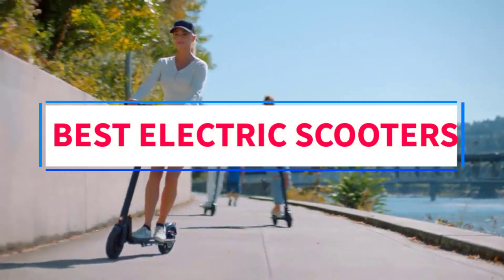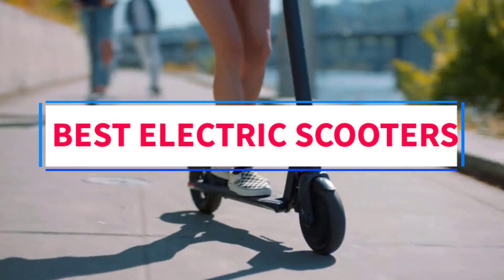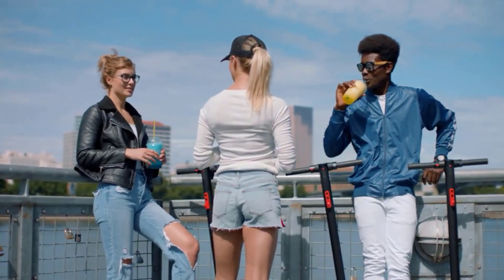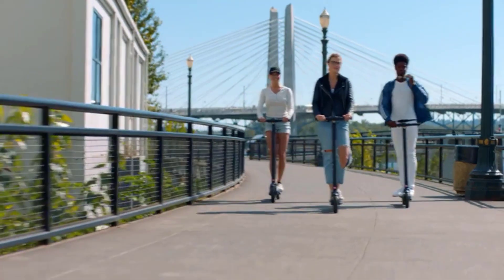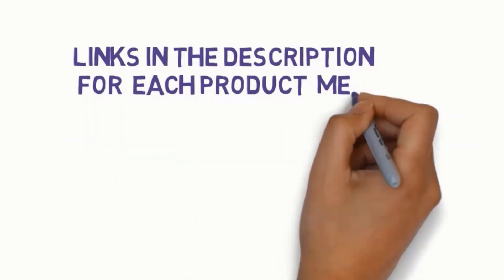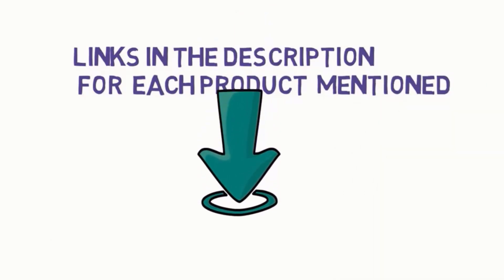Are you looking for the best electric scooters? In this video we will look at 5 of the best scooters on the market. Before we get started, we have included links in the description, so make sure you check those out to see which one is in your budget range.